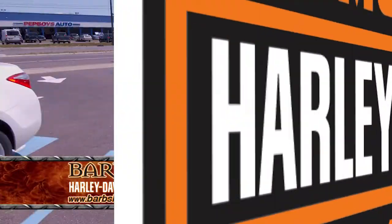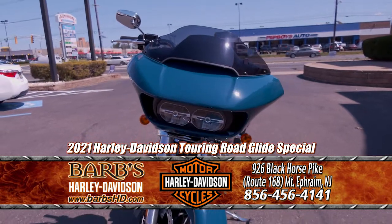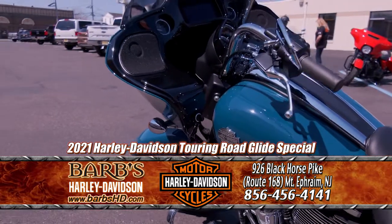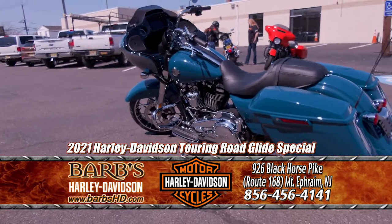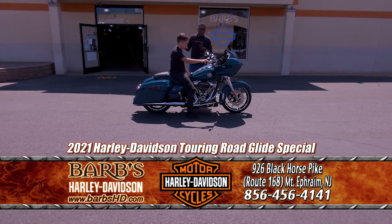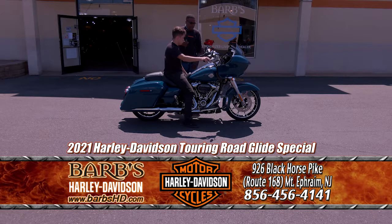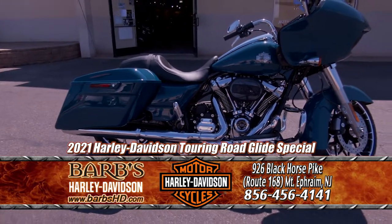Here comes Sam on a 2021 Road Glide Special in Billiard Teal — a new color for 2021. This color is called Billiard Teal, and you have the 114 cubic inch motor, which is 1868 cc's. The beautiful thing about this model is it comes in blacked-out features or chrome features — that option is only on the 114 Road Glide Specials. You also have the stretch saddlebags and the gear shifter. Now let's go inside and look at some of our other touring models.